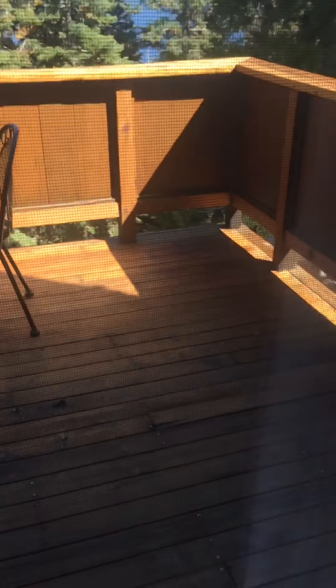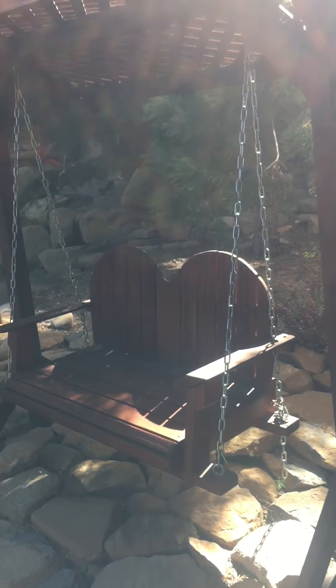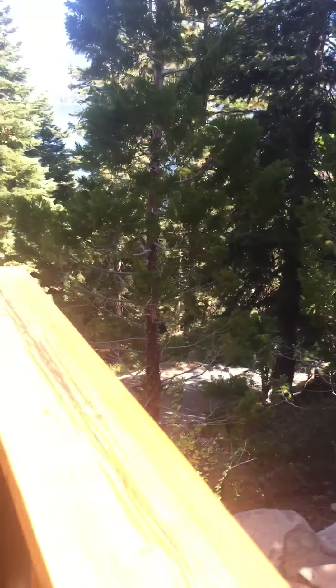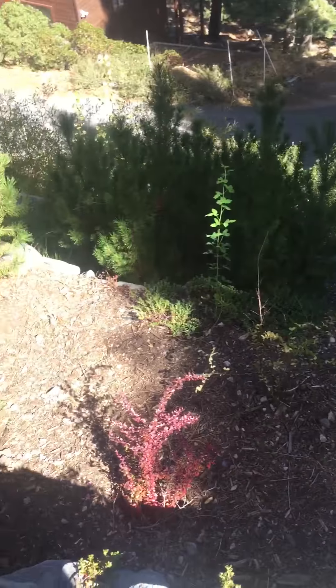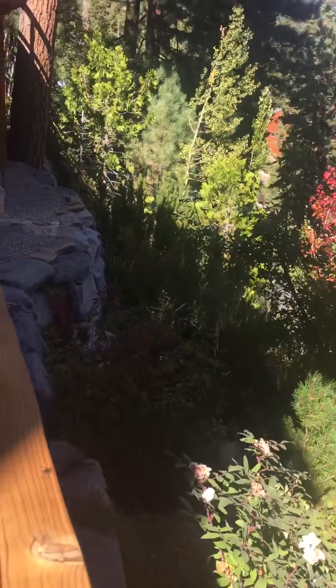There's a nice view from here as well, and you've got this little deck area. They've got a little bit of a terraced spot here where they've got their swinging chair. And then this is the rest of the lot.